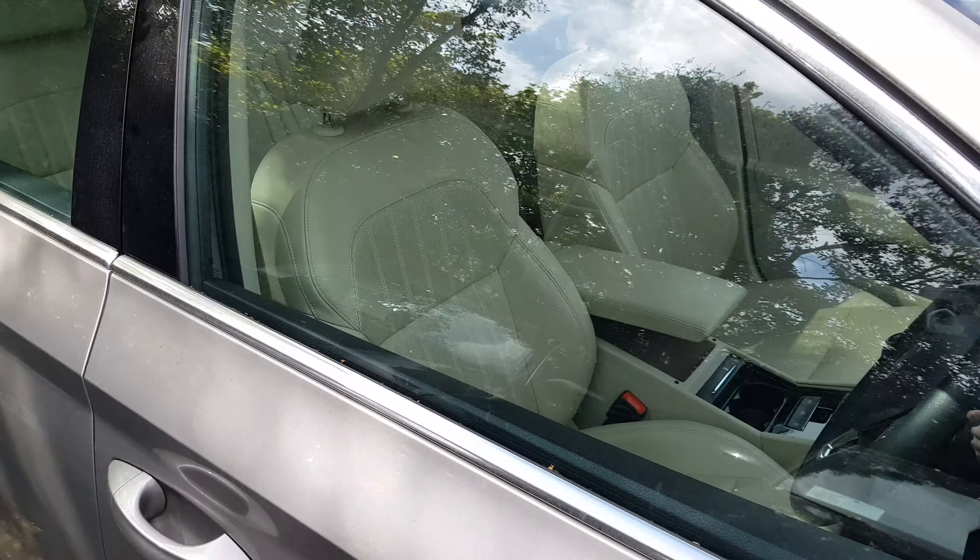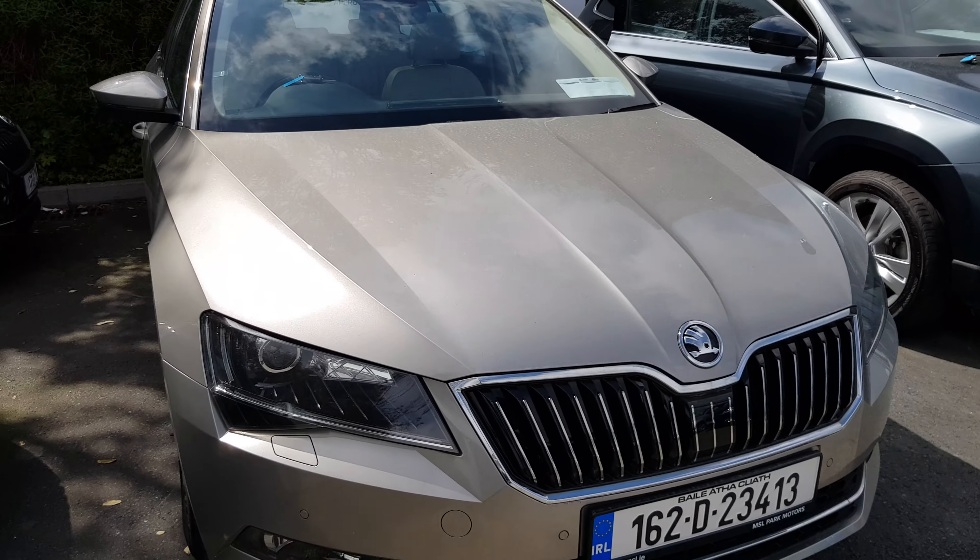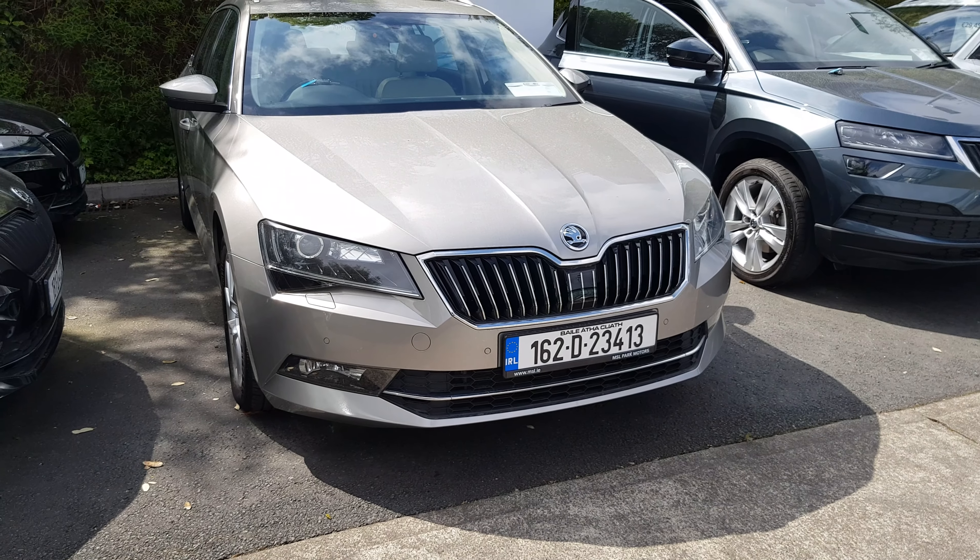If you'd like to know more about this stunning Skoda Superb or even book a test drive with us, our number here is 01869 1000. Thank you.